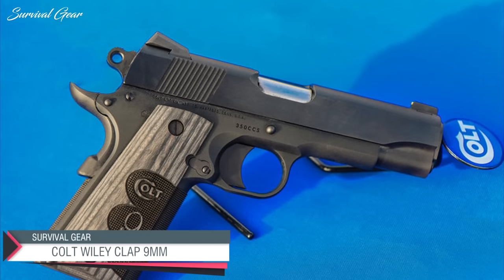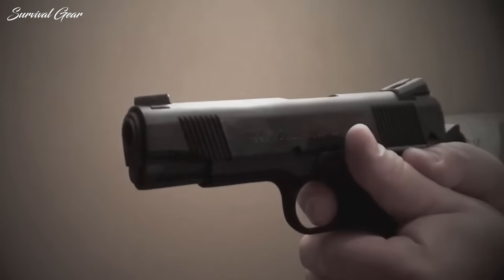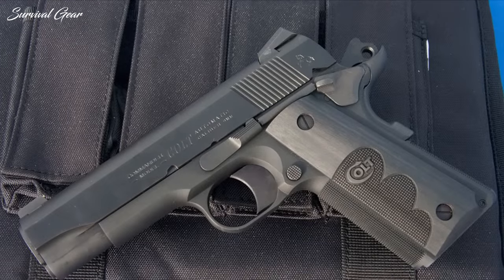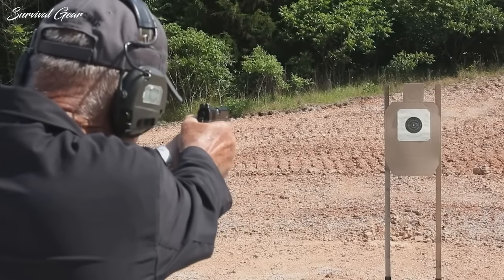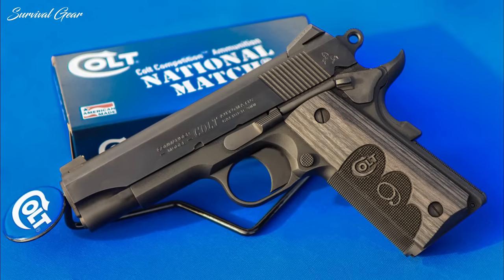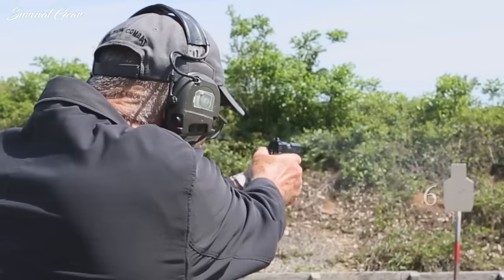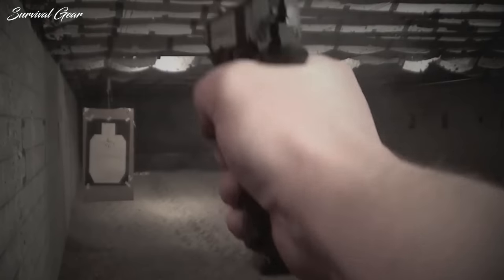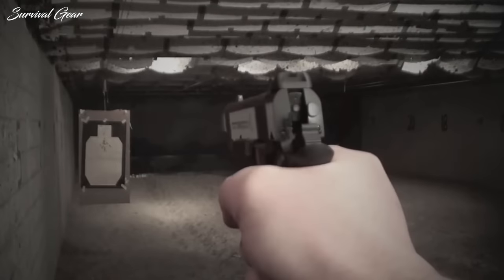Colt Wiley Clapp Lightweight Commander. Sometimes you need more than a concealed carry gun — sometimes you need a pistol designed for fighting, and that is exactly what the Colt Wiley Clapp Lightweight Commander provides. The oval grips comfortably fit the hand, and aggressive 25 LPI checkering allows for a positive grip in any condition. The solid Series 70 trigger provides a clean, smooth break every time. Dual recoil springs mean it will function flawlessly for thousands of rounds while handling even the heavy .45 ACP. The low-profile thumb safety prevents snags when drawing, and the extra-wide rear sights allow for quick target acquisition. The CWP Lightweight Commander is also available in 9mm for a lower-recoil option.